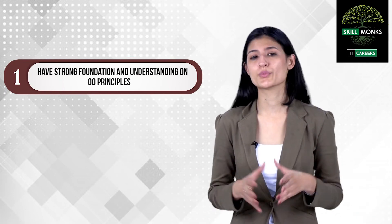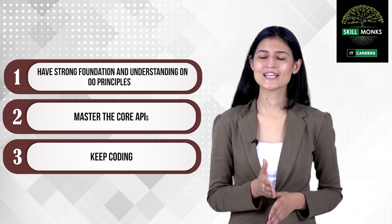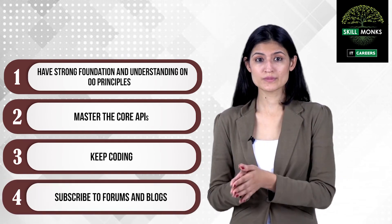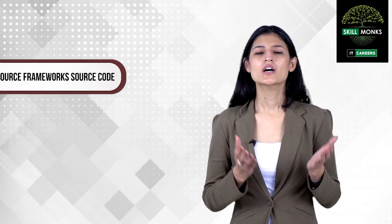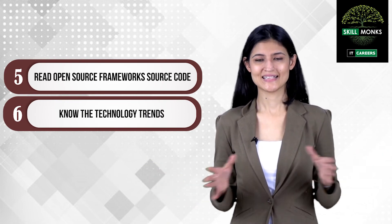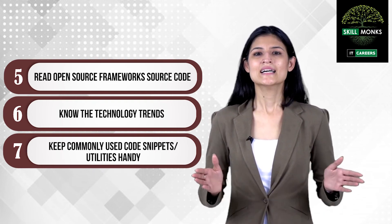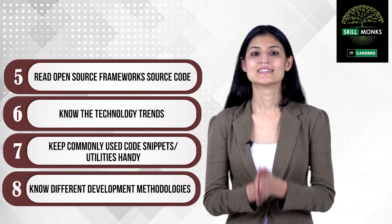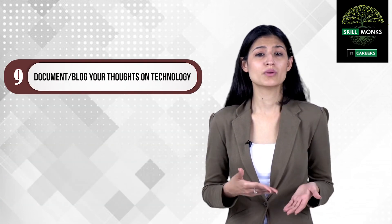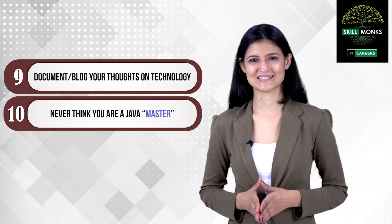Let me recap the 10 steps: Step 1 — have a strong foundation and understanding on OOP principles. Step 2 — master the core APIs. Step 3 — keep coding. Step 4 — subscribe to forums and blogs. Step 5 — read open source framework source code. Step 6 — know the technology trends. Step 7 — keep commonly used code snippets and utilities handy. Step 8 — know different development methodologies. Step 9 — document or blog your thoughts on technology. Step 10 — never think you are a Java master.